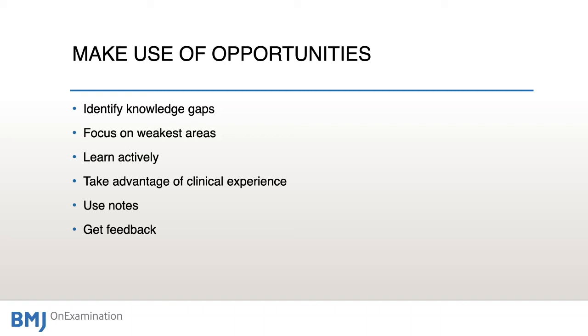Learn actively — don't be passive about your knowledge. Think constantly: what would this piece of knowledge be useful for, and how can I apply it? For example, after seeing a patient you might read up and realise you forgot to perform tactile vocal fremitus when examining a pneumonia. Go back to the patient straight away and try to elicit that sign — that way you're applying and embedding the knowledge immediately.